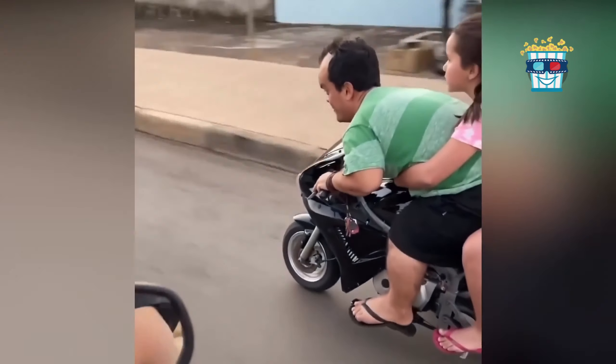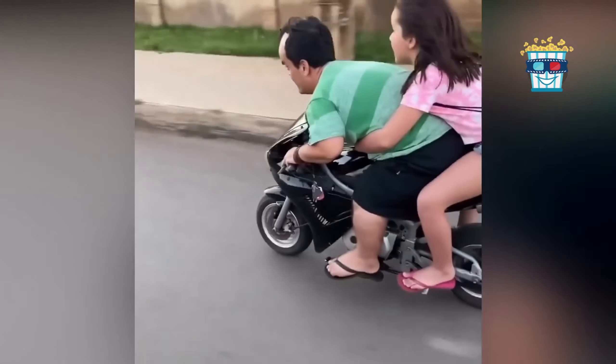Dwarfs on a minibike, cruising like it's a racetrack. Guess they're redefining fast and furious.